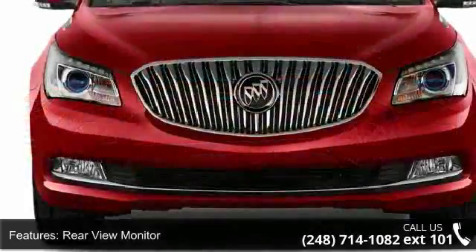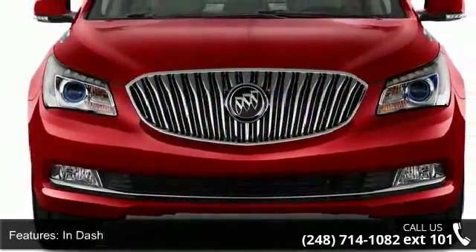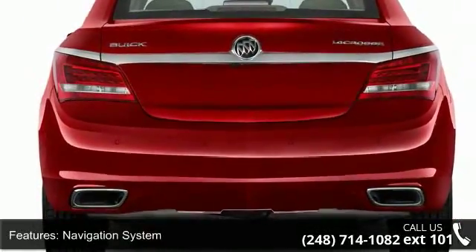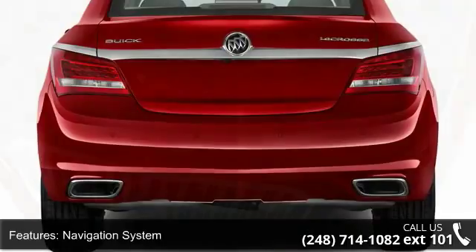Additional features include rear air conditioning, air filtration, front air conditioning with automatic climate control, dual zone climate control, and front dual airbanks.